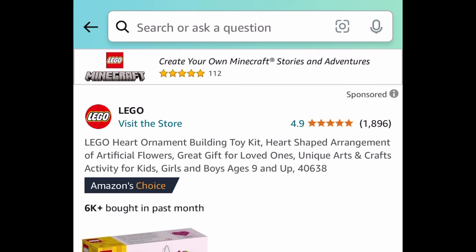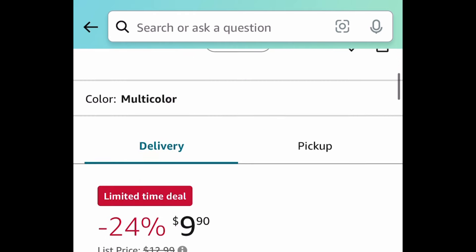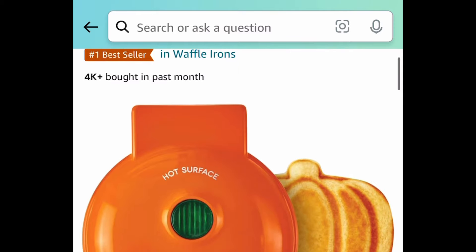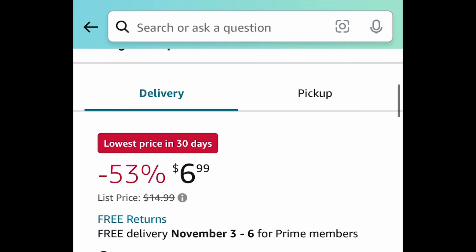Lightning deal on this Lego Heart Ornament and this one is priced at $9.90. Next deal, here we have a price drop on the Dash Mini Maker, or Waffle Maker — this is the Pumpkin Shaped one and this is only $6.99.